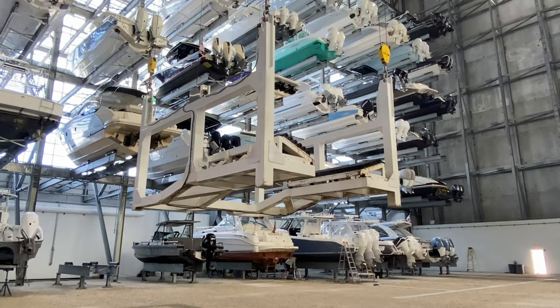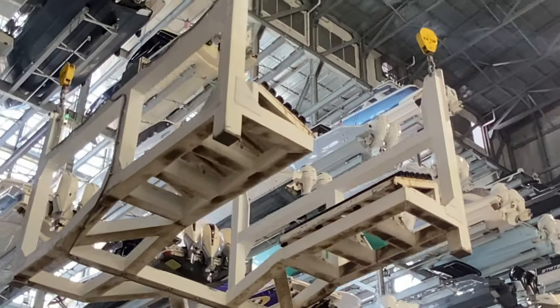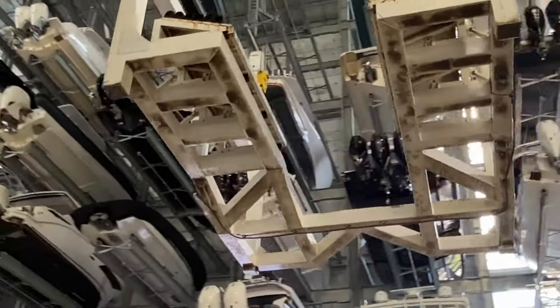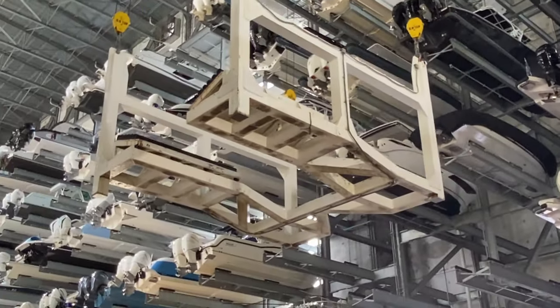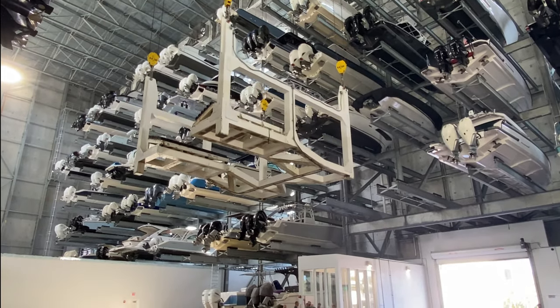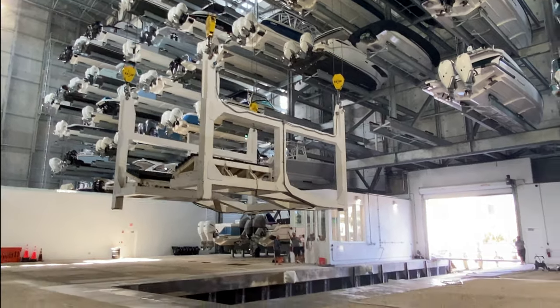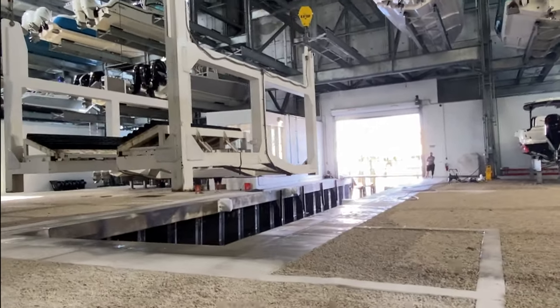Everything works with a mechanically operated cradle that does all the heavy work, and every position of the cradle is programmed for exact placement. There are sensors to line all the boats up — a sensor pointing down at the crane from above for height, two sensors in the front, and load cells on all four corners that give the weight and weight distribution of each vessel.